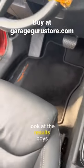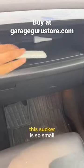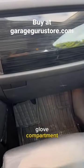Much better. Look at the results — looks fine as hell. This sucker is so small you can even store it in your glove compartment.